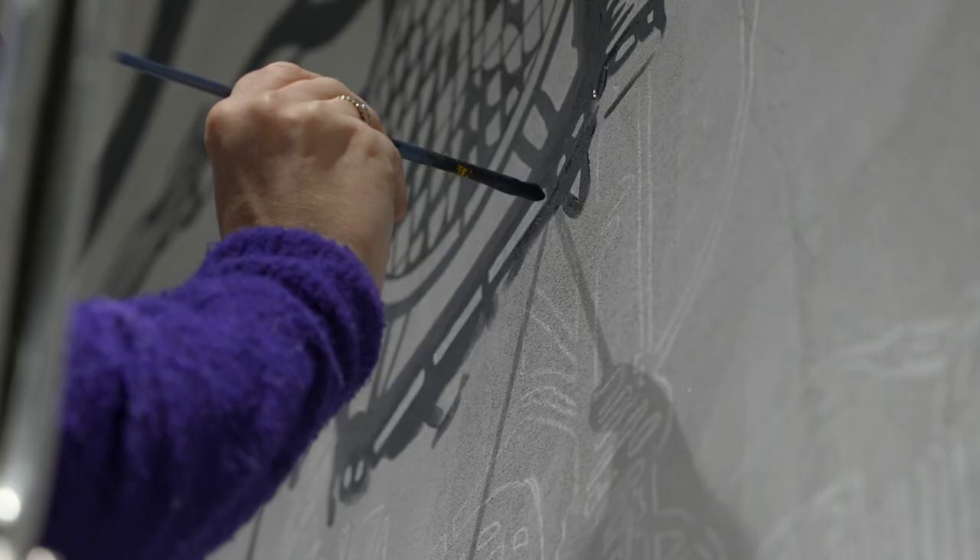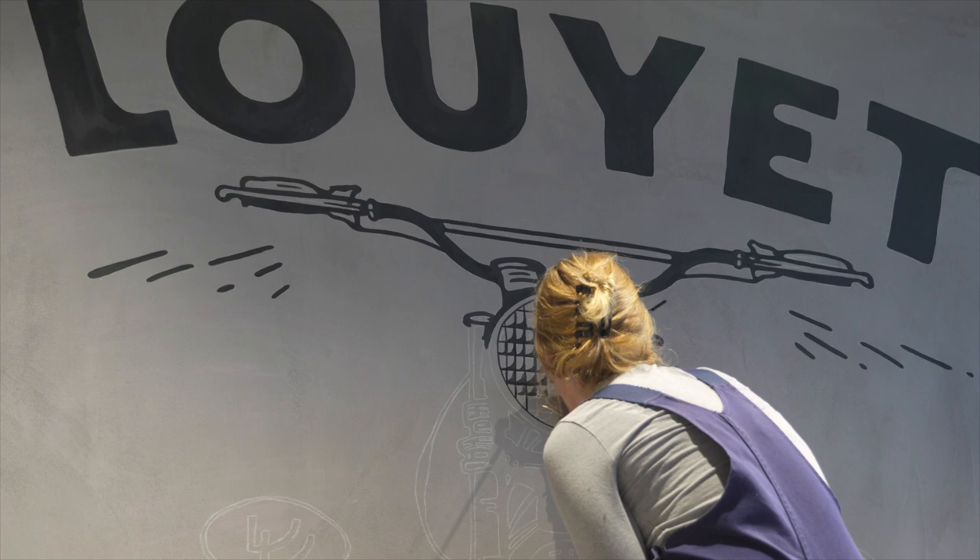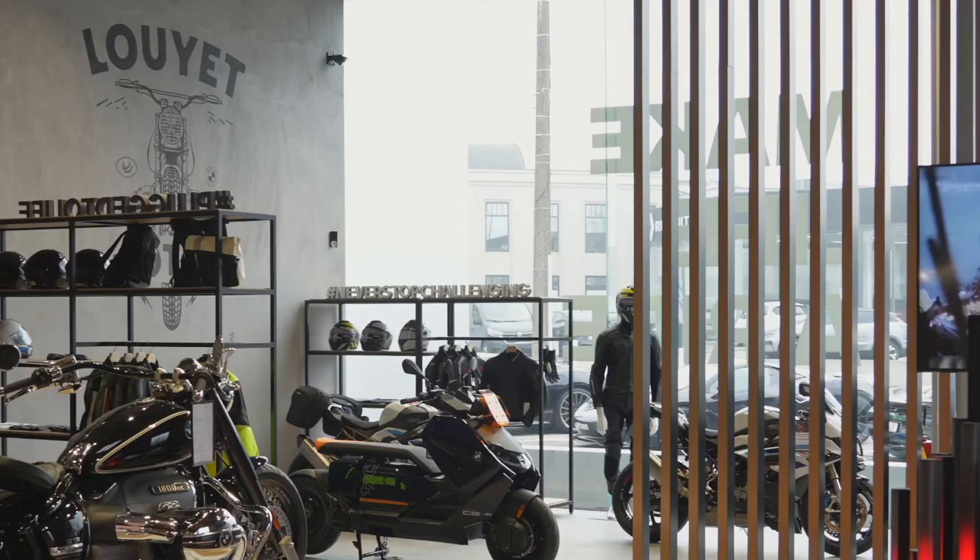During our opening evening, we had a live painting by a Belgian artist and we asked her to paint our logo to add a personal touch to the showroom.